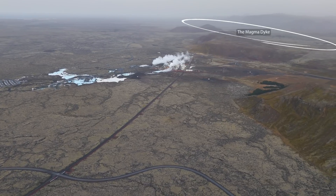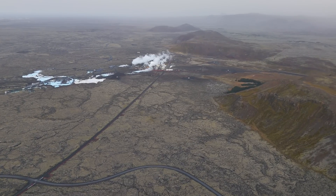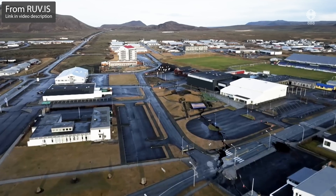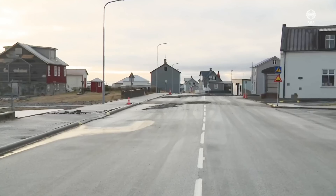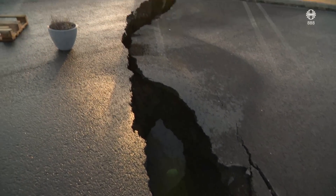The dyke that formed under the town is actually categorized as something quite different. What attracts the most attention is how fast this happened. The experts around the world have a big task working through all the data that is still to be gathered, because this is so not over.